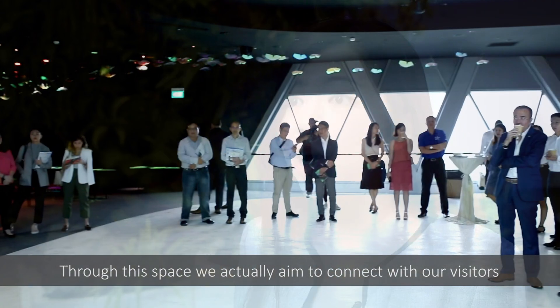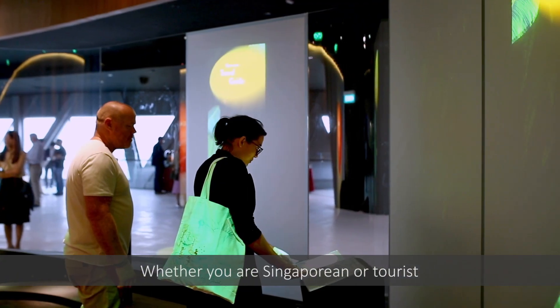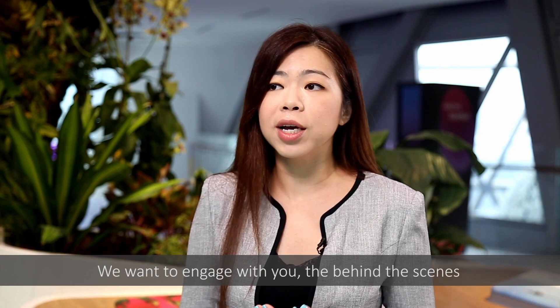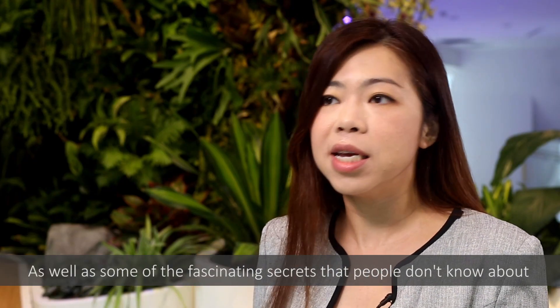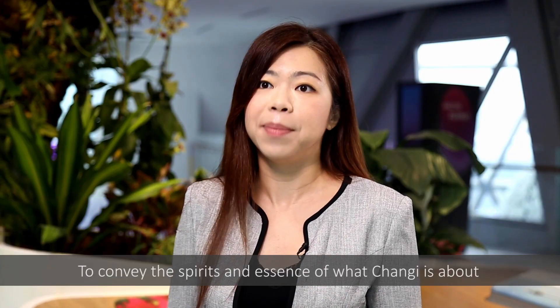Through this space we aim to connect with our visitors, whether you are a Singaporean or tourist, students, or from another corporate organization. We want to engage with you on the behind-the-scenes as well as some of the fascinating secrets that people don't know about, to convey the spirit and essence of what Chang'e is about.